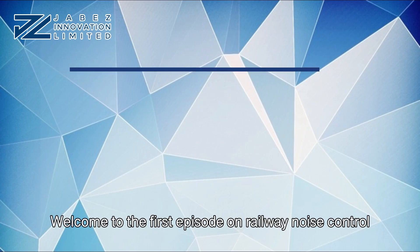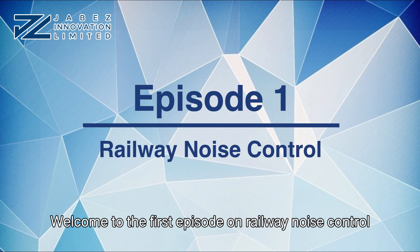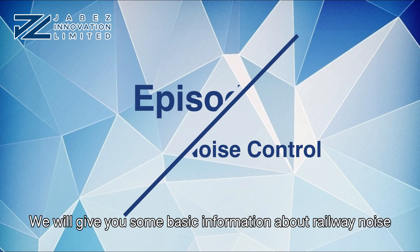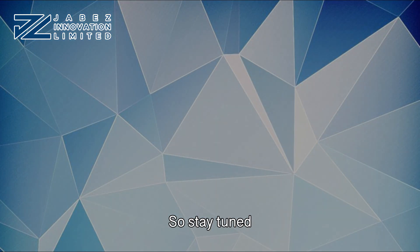Hi there! Welcome to the first episode on railway noise control. We'll give you some basic information about railway noise control in the next 12 episodes, so stay tuned.